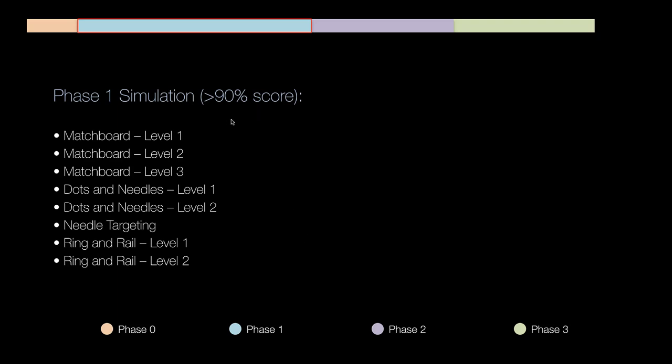During phase one, the simulation exercises I really stress are: match boards levels one, two, and three; dots and needles levels one and two; needle targeting; and ring and rail one and two. Each one has specific clinical applicability. Match boards help tremendously with depth perception — without good depth perception it's very difficult to sew an ileal-colic anastomosis or wrist around an IMA pedicle. Needle targeting addresses clutching and needle direction. Ring and rail relates to 3D visualization and wristing around structures.